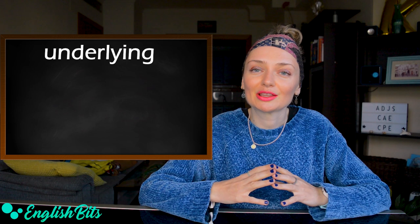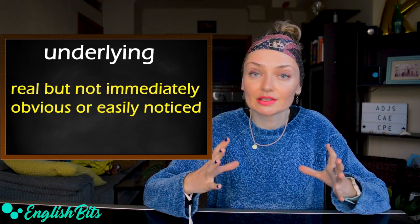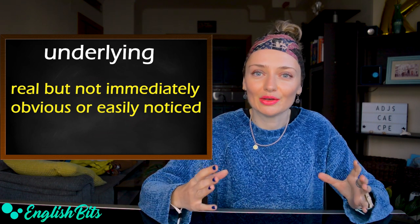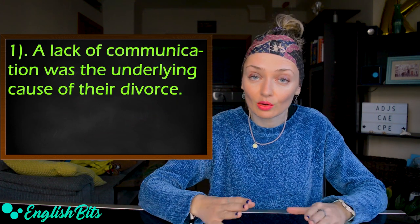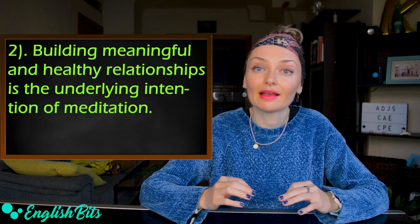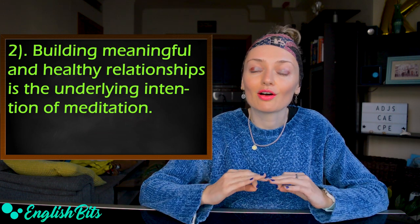And last but not least, number ten: 'underlying.' It means real but not immediately obvious or easily noticed. For example: a lack of communication was the underlying cause of their divorce. And the last example: building meaningful and healthy relationships is the underlying intention of meditation.